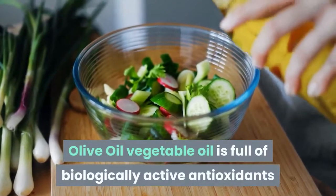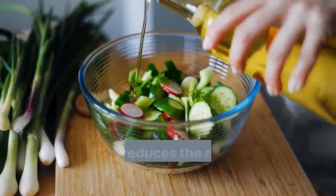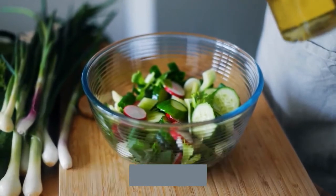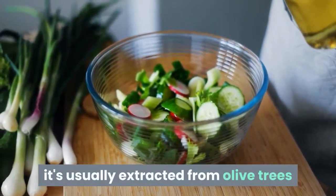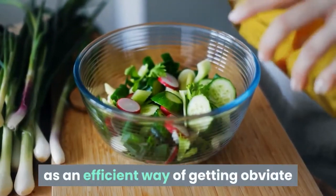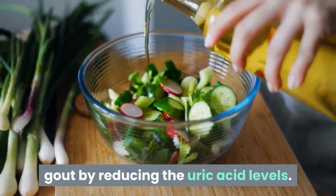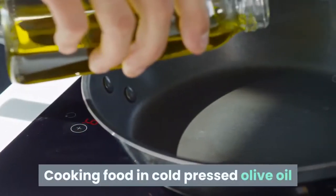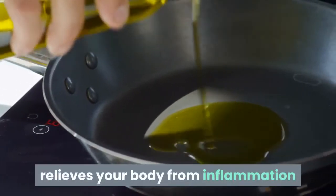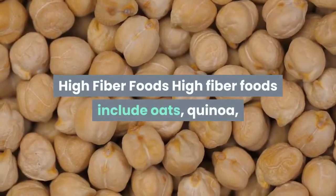Olive oil is full of biologically active antioxidants that reduce the risk of developing chronic diseases. It's usually extracted from olive trees and has been used for a long time as an efficient way of getting rid of gout by reducing uric acid levels. Cooking food in cold-pressed olive oil relieves your body from inflammation while enhancing its antioxidant levels.